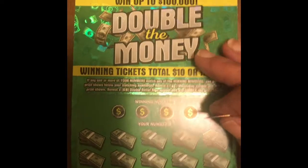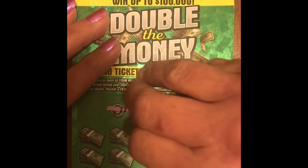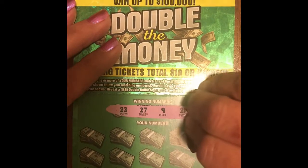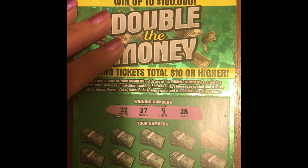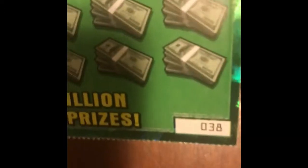We throw that on the pile. Now here we get to the pristine tickets - this is the way we like them. Our winning numbers on ticket 38 are 22, 27, 9, and 28. No teenagers on this one.